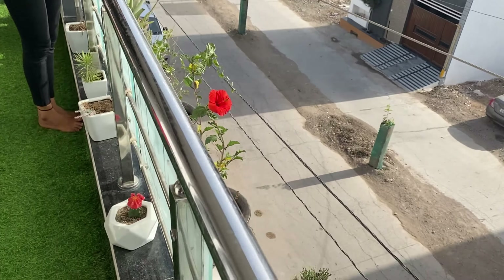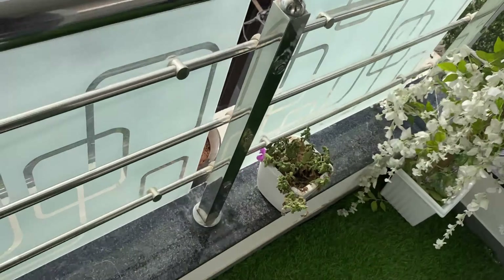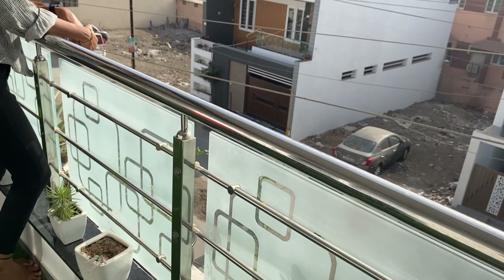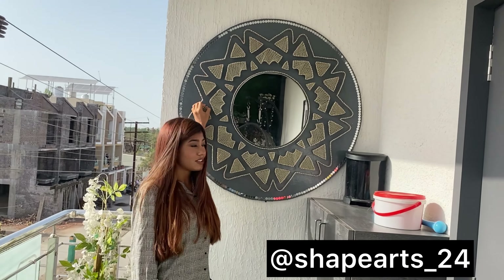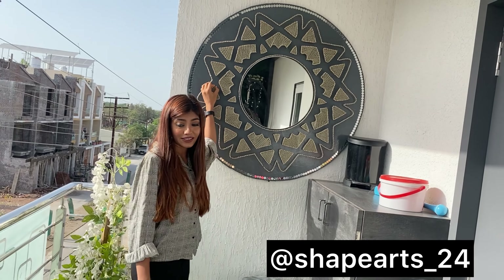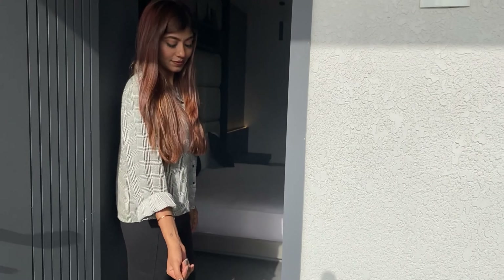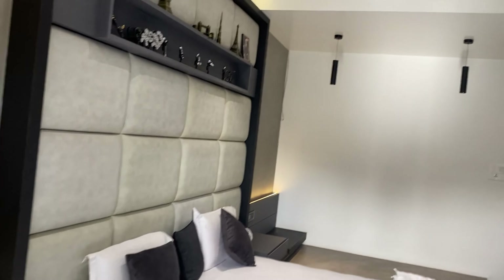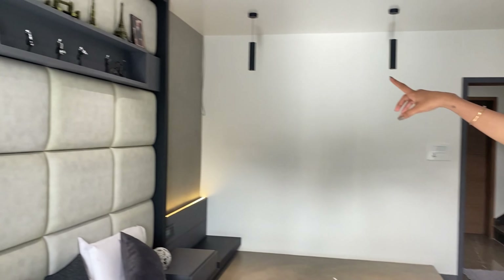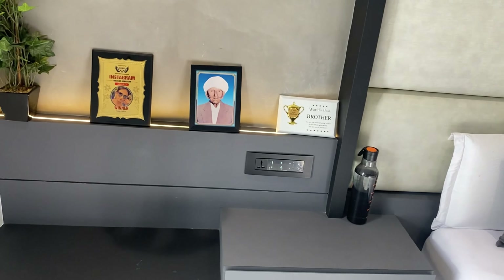And these are the real plants. This string art is done by my friend Apeksha — I'll mention the details inside. I'll also mention the detail of this showpiece. That's it for the master bedroom.